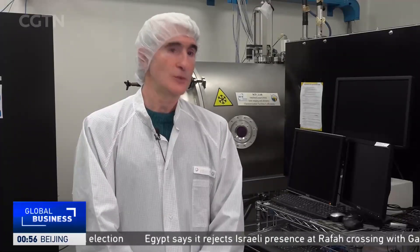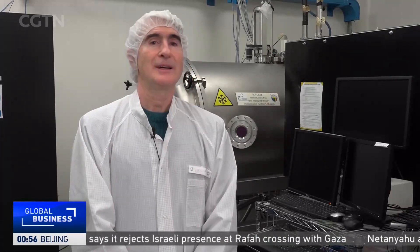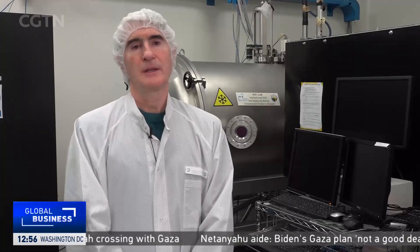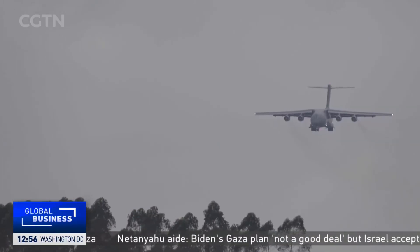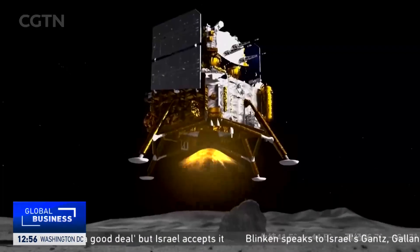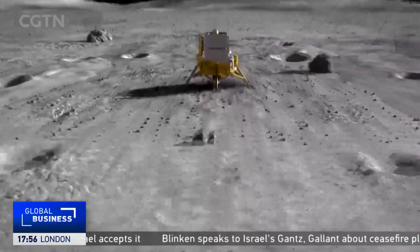This is the dream of every geophysicist and geologist who wants to explore the moon. We are part of a one-of-a-kind mission — an unprecedented mission attempting a big leap in the global space race. Hermione Kitson, CGTN, Rome.